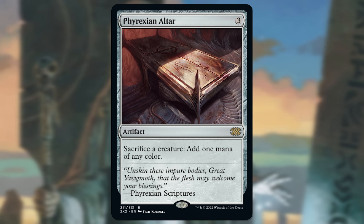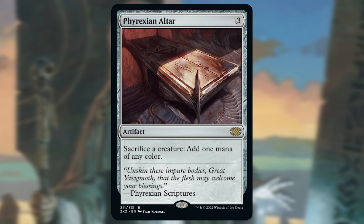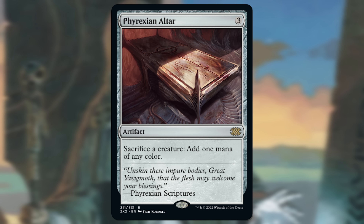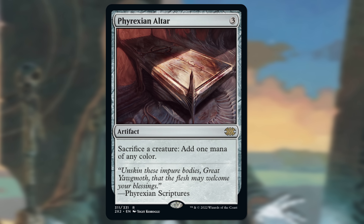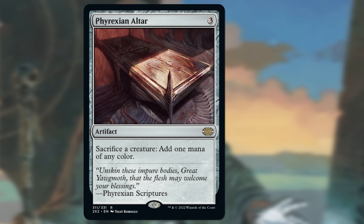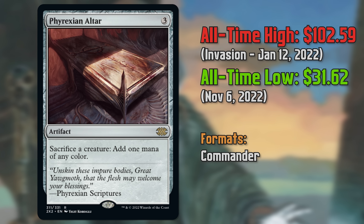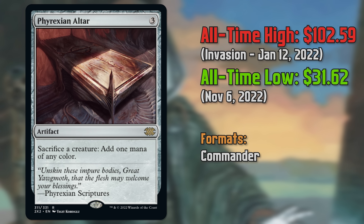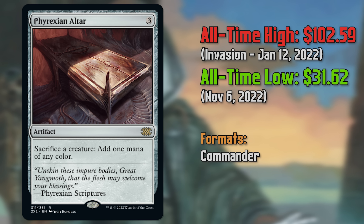Phyrexian Altar is the next card on our list. This is a card we've broken down pretty deeply earlier in the year on the channel. When it gets reprinted it sort of trends down. Last one was in Ultimate Masters — prior to that it was Invasion. The time between reprints on these has been pretty significant. Now with the Double Masters 2022 reprint structure, you're getting your borderless, your base, your foil etched, and it's driving those base copies down. But this is a card that in my opinion has a very high chance of recovering eventually.